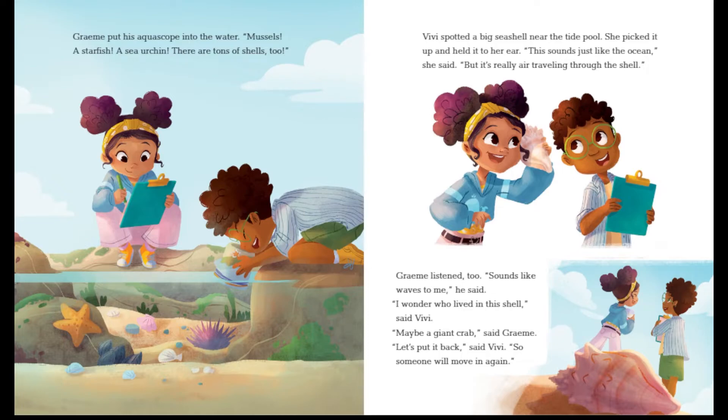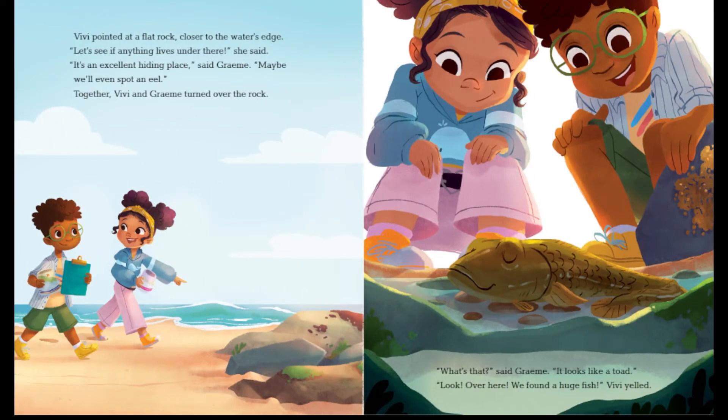Vivi spotted a big seashell near the tide pool. She picked it up and held it to her ear. "This sounds just like the ocean," she said. "But it's really just air traveling through the shell." Gramey listened too. "Sounds like waves to me," he said. "I wonder who lived in this shell," said Vivi. "Maybe a giant crab," said Gramey. "Let's put it back," said Vivi, "so someone will move in again." I think it was probably a giant crab, because that is a really big shell.